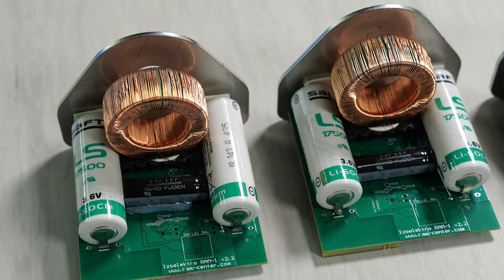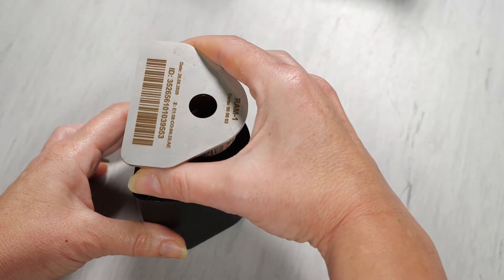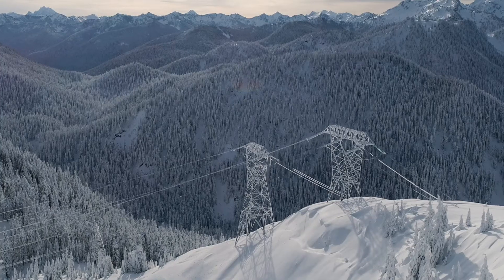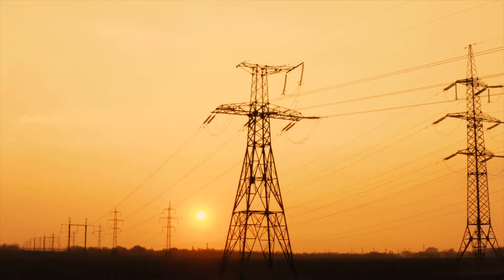Components produced by only the best manufacturers are assembled in Slovenia. The RAM-1 device is tested in our laboratory to operate for 20 years maintenance-free at temperatures from minus 40 to plus 85 degrees Celsius.